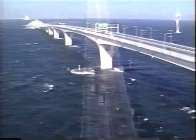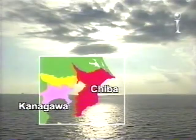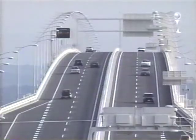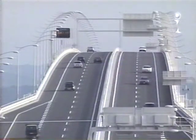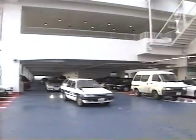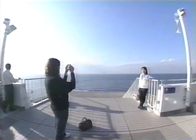Part bridge, part tunnel, the Tokyo Bay Aqua Line links Chiba to Kanagawa Prefecture on the opposite side of the bay, reducing what was a two-hour drive to just 15 minutes. The Aqua Line's central island parking area offers a magnificent panorama of busy Tokyo Bay, and is popular with both tourists and locals.